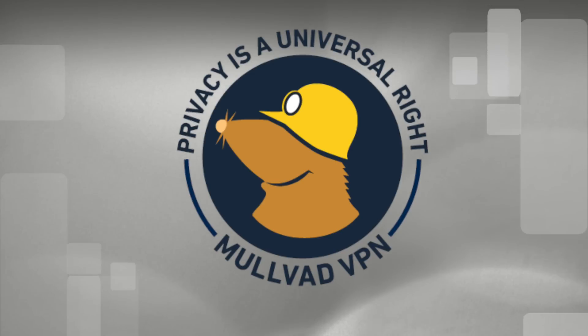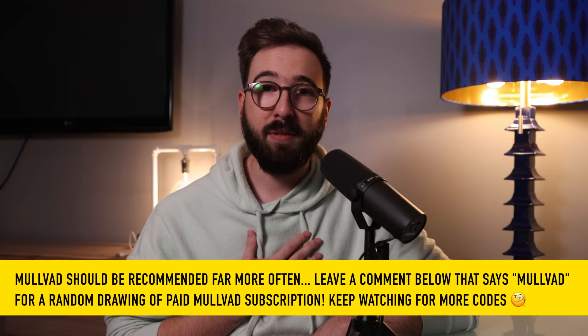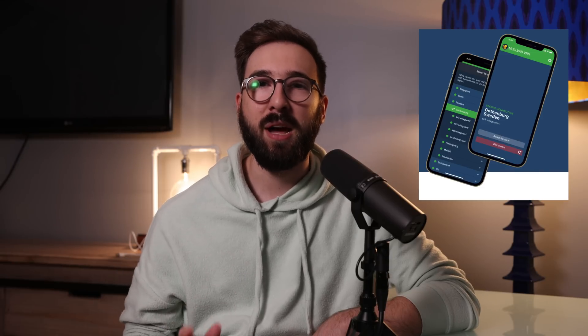Mulvad doesn't get a lot of love on YouTube, and that's probably because Mulvad does not have affiliate programs. They don't do big holiday sales or paid marketing, so YouTubers simply don't share it. After giving Mulvad a try myself for an extended period of time, I had to include it in this list — and yes, the link is still in the description below even though I don't get anything in return. Mulvad is a VPN service owned by a parent Swedish company still run by its original founders, which is very rare in the VPN space. VPNs seem to trend towards conglomeration more and more over the last several years.